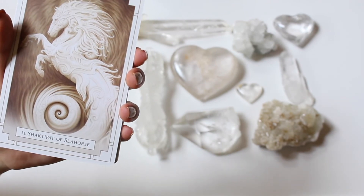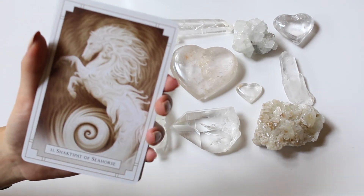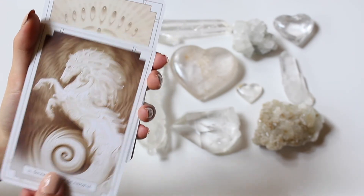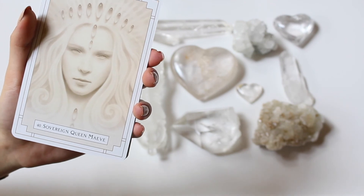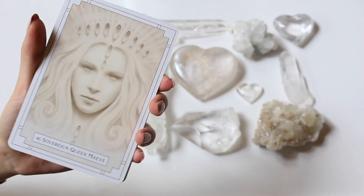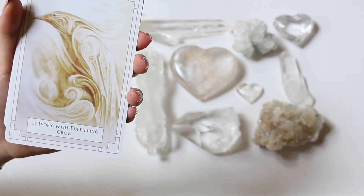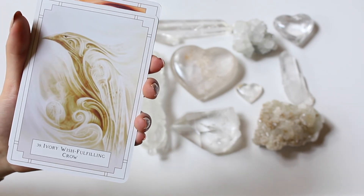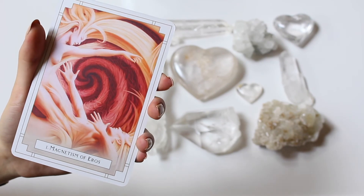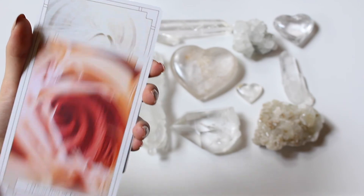We got this one with the seahorse — it's super beautiful. So there's the seahorse one. We got Sovereign Queen Moth number 40, giving me that Ice Queen vibe. Super pretty artwork. Ivory Wish Fulfilling Crow. Magnetism of Eros — this one's giving me the Tower card vibes. Very beautiful artwork as well.